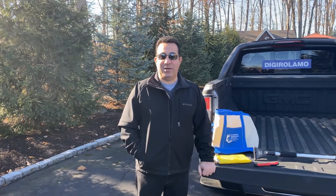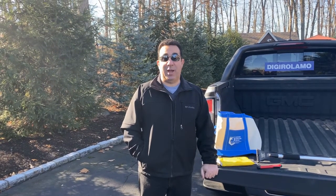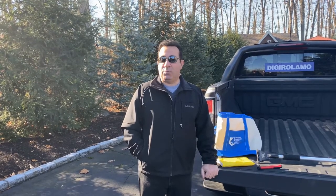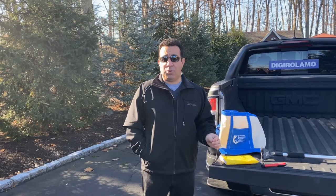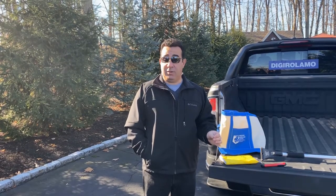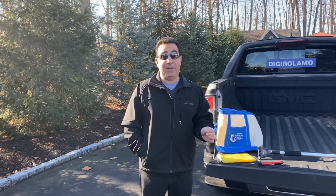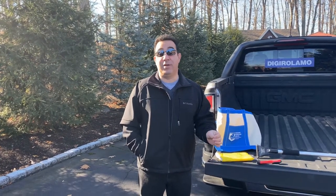Hi, Chris DiGirolamo from Maggiano DiGirolamo & Lizzy, here to talk about winter auto preparedness. Living in the Northeast, we know that weather conditions change on a dime. The way to make sure that you don't wind up in an uncomfortable or dangerous condition is to always be prepared, and most especially to be prepared for the unexpected.